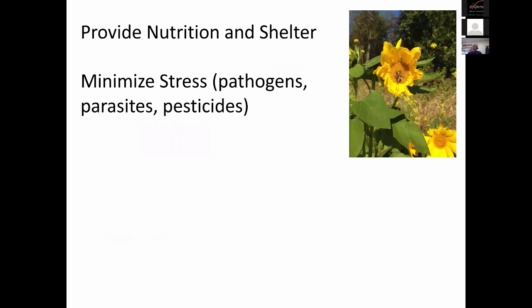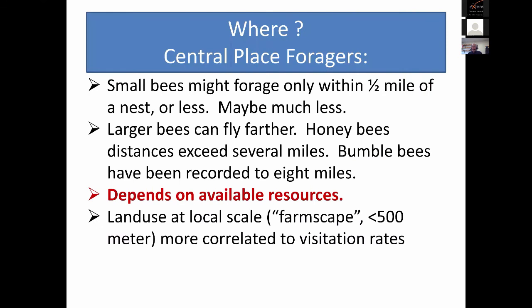When talking about conserving bees — and this is true for all bees — we're talking about providing nutrition and shelter, minimizing stress from pathogens, parasites, or pesticides. I often get asked where do you do this. Remember that these are central place foragers — they're coming back to a nest. Small bees might forage fairly close to the hive, half a mile or less is not uncommon. Larger bees can fly much farther — people have recorded several miles, eight miles. But it really depends on the available resources; bees will take advantage of resources that are nearby, sometimes not flying very far at all.